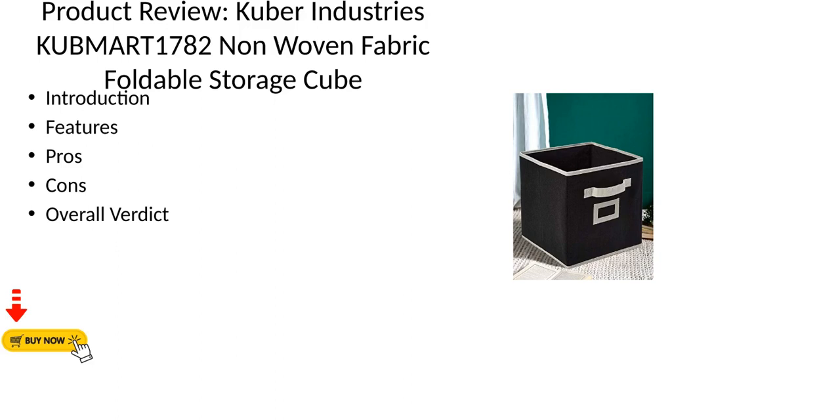Product Review: Kuber Industries KUBMART 1782 Non-Woven Fabric Foldable Storage Cube.